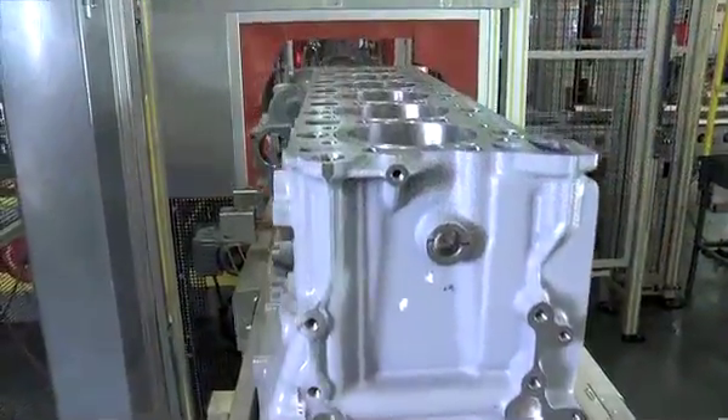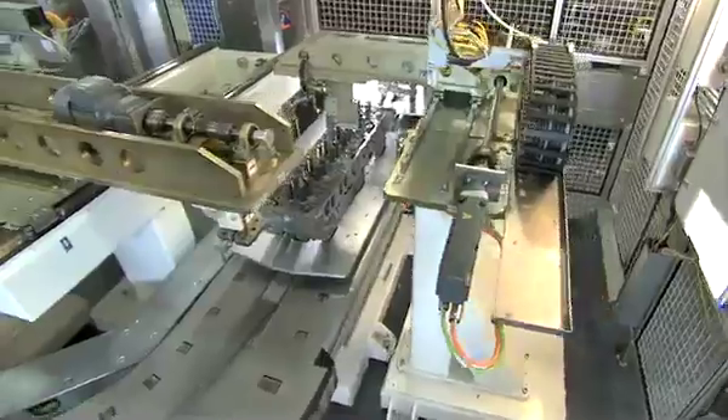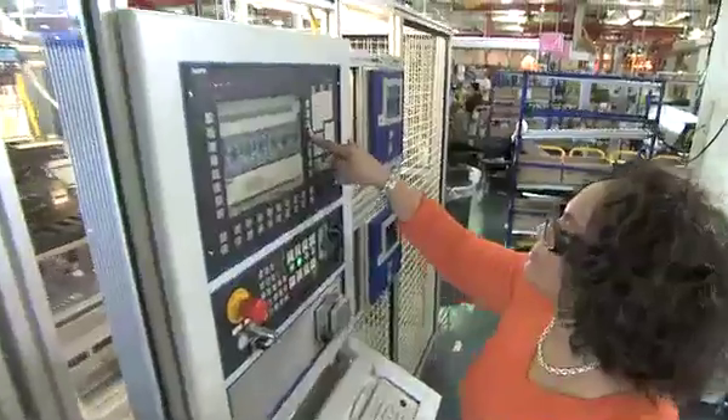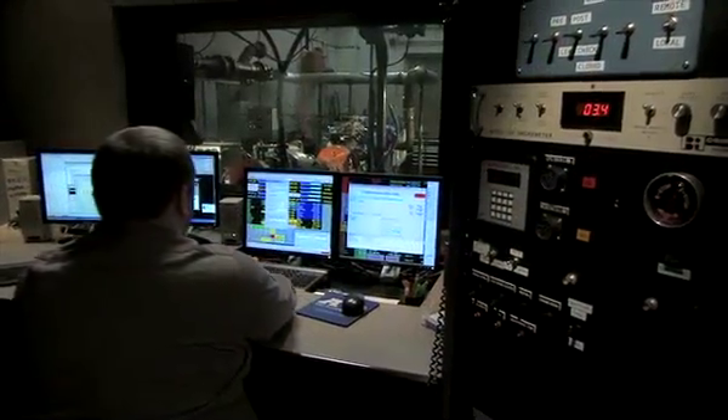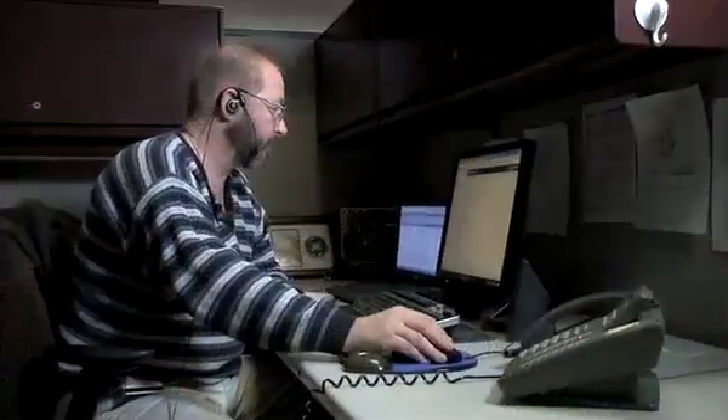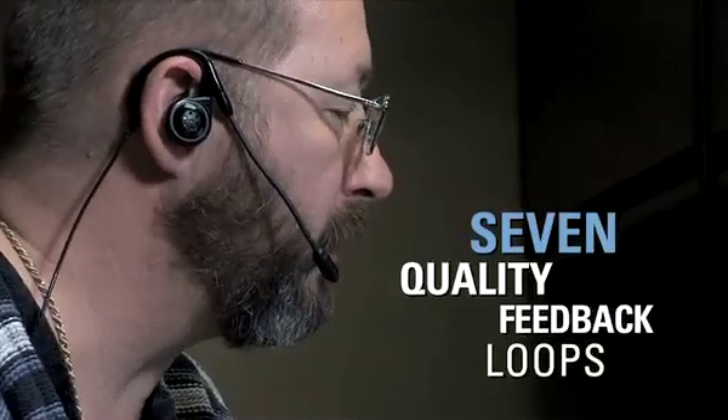At Detroit Diesel Corporation, we take quality seriously, beginning with our quality feedback loop philosophy. It ensures constant communication from the design process all the way to the customer's experience, incorporating a total of seven quality feedback loops.